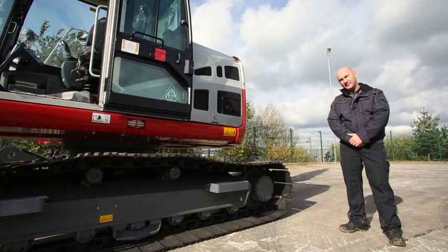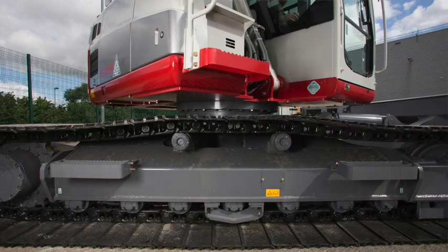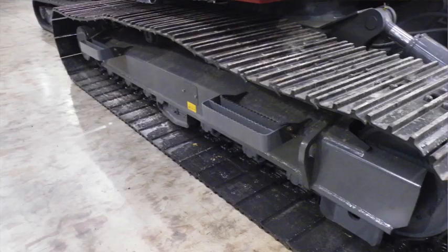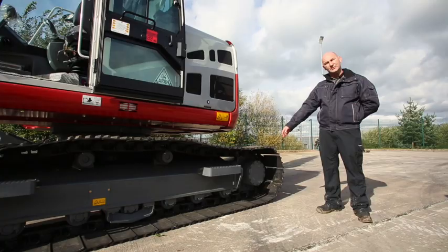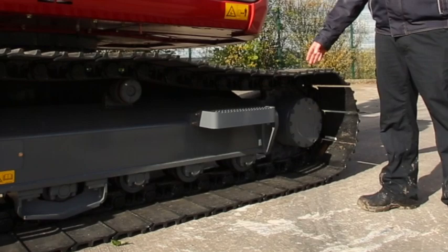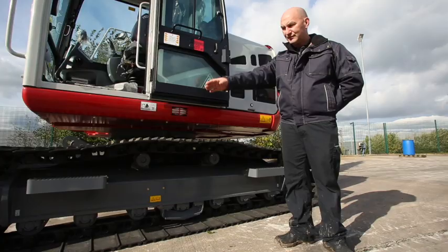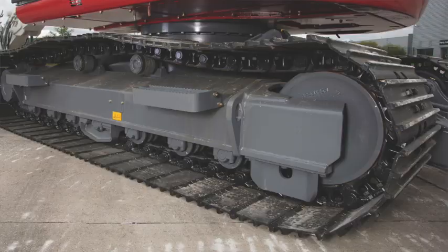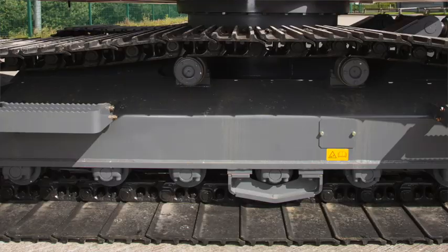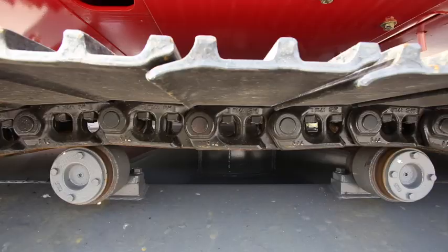Here at the TB2150 undercarriage, we start with the twin speed travel motors, which have an auto step-down function. Like most of the Takuchi range, if you need to turn or climb gradients, the torque will increase with the auto step-down function, allowing you to do that easily. Moving along, we have reinforced anchoring and hoisting points, twin steps, centrally mounted track guides, and track guides on the end of the undercarriage. We also have triple flange bottom rollers, and to help with the smoothness of travel, we have twin top rollers.